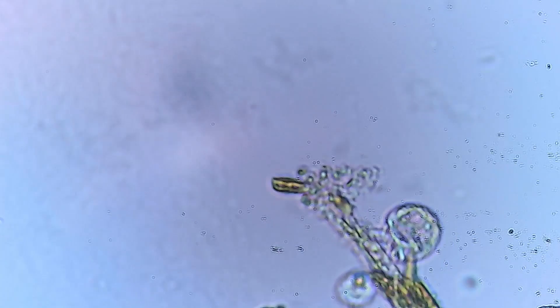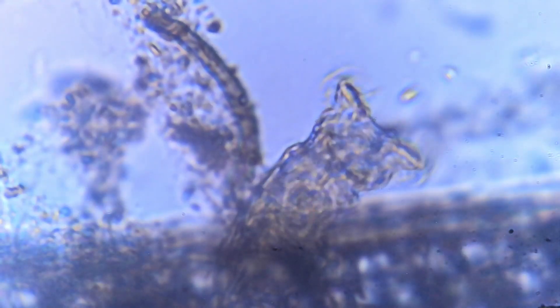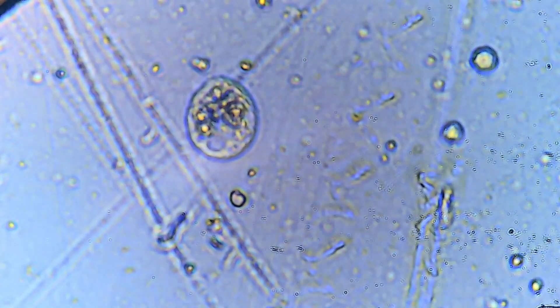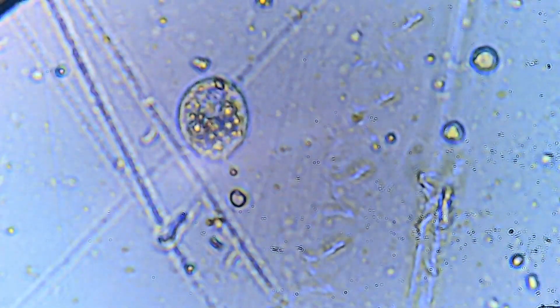The world of a tropical fish tank is a universe unto itself, with layers of life forms cohabiting in harmony. From rotifers to nematodes, ciliates to amoebas, and the countless bacteria, each microorganism plays a critical role.